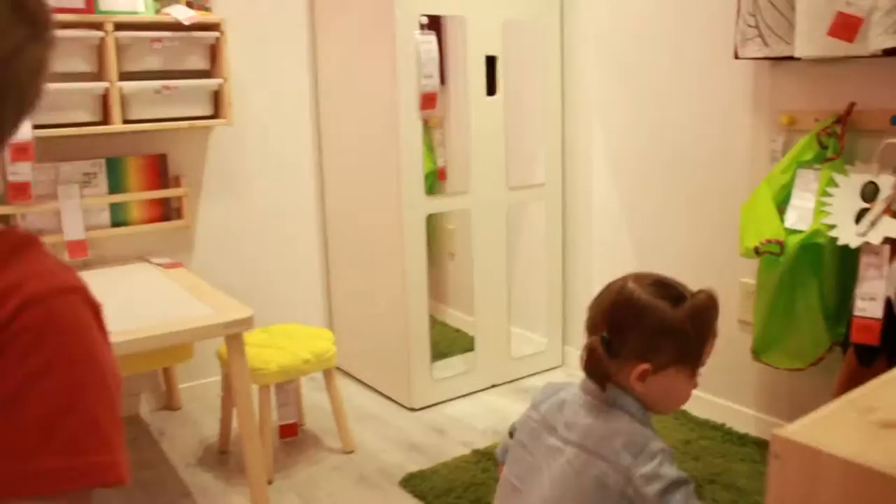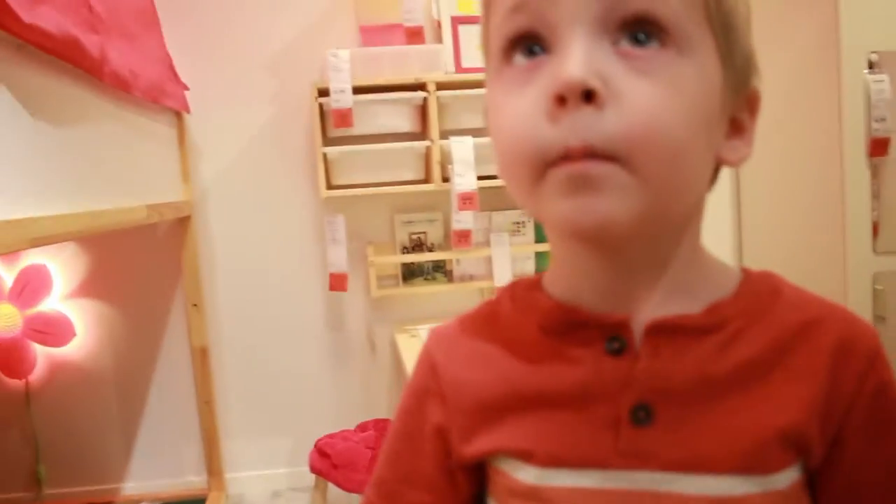Now we're in the children's area, which is what Porter has been wanting this whole time. Let's just see what's in here. See this bedroom right here — this is the baby stuff. We're going to go find a big kid room.